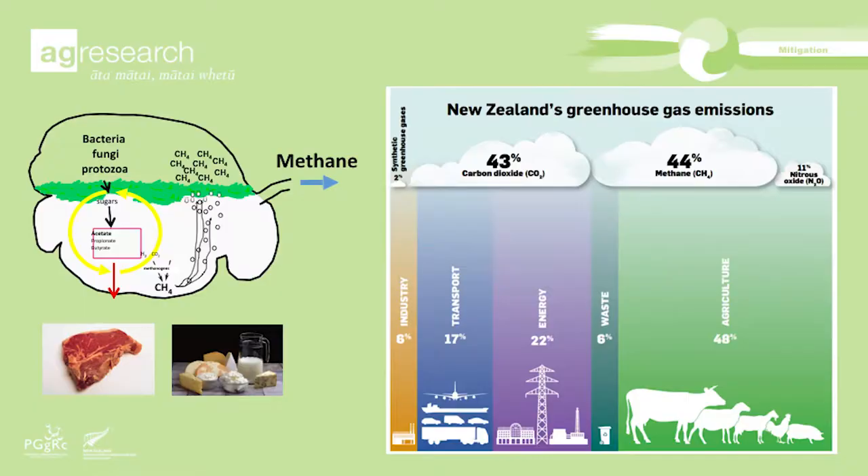As people have alluded to already, methane makes up around 44% of New Zealand's greenhouse gases. Actually, ruminant methane makes up 31% of New Zealand's greenhouse gases — so about 75% to 80% of the methane is coming from ruminant livestock.